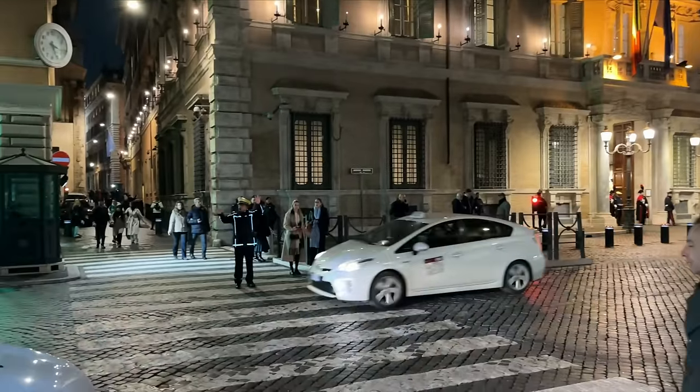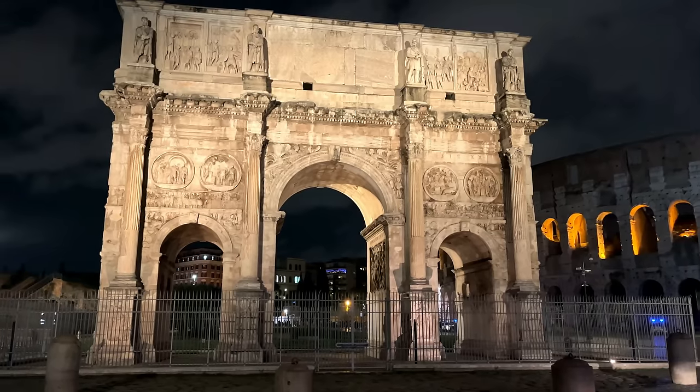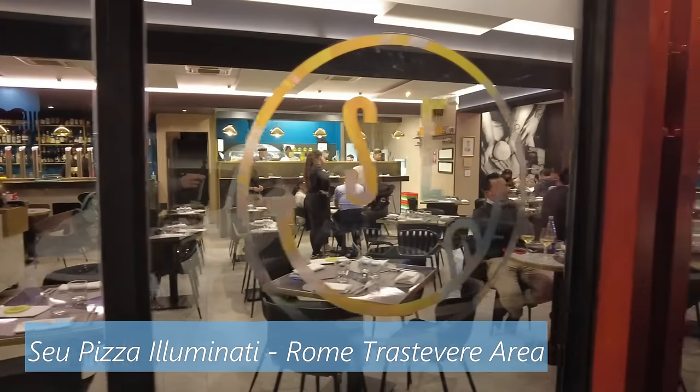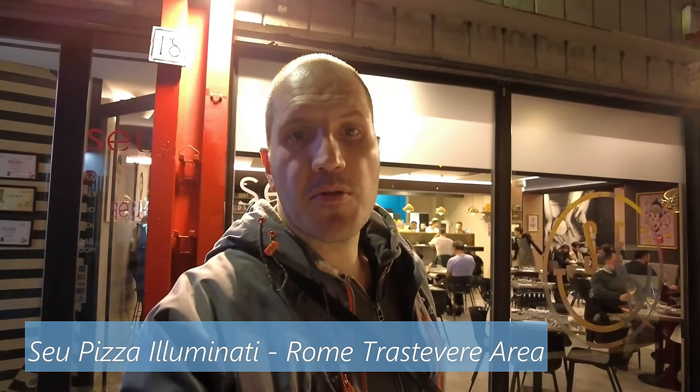Very hectic around the Trevi Fountain. I think it's time now to continue with the food adventure. Here I am in front of Seu Pizza Illuminati, one of the best ranked pizzas in Rome. This is Neapolitan style pizza. The restaurant looks a little bit fancy for what I'm used to when going to Neapolitan pizzerias, but let's give it a try.